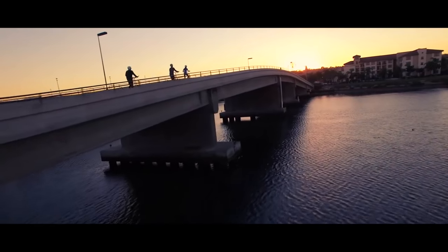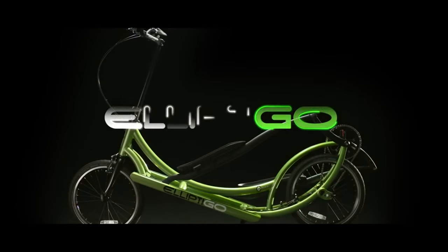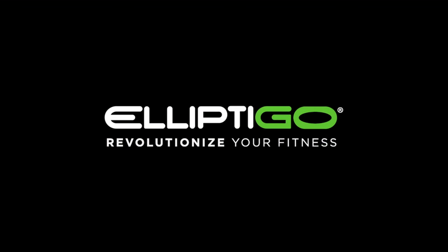Just one ride on an elliptical bike and you'll see how it can revolutionize your fitness. Don't wait. Order yours today.